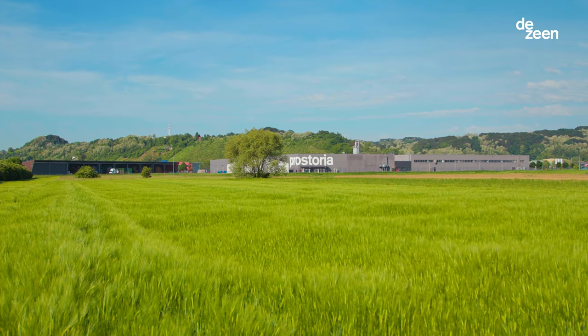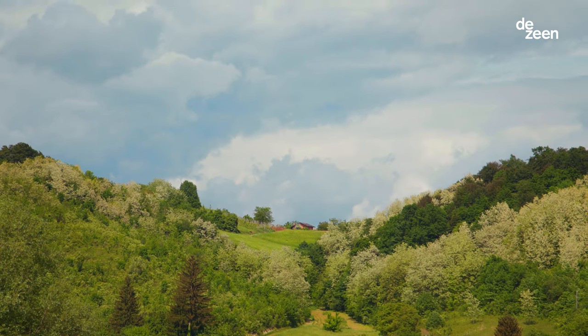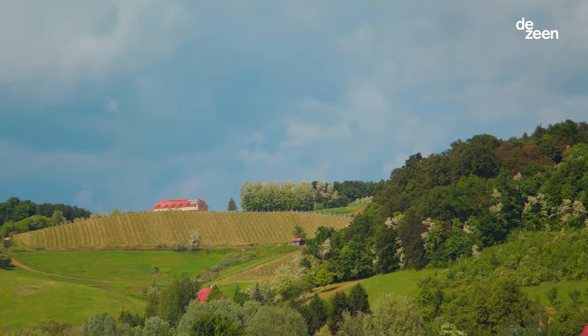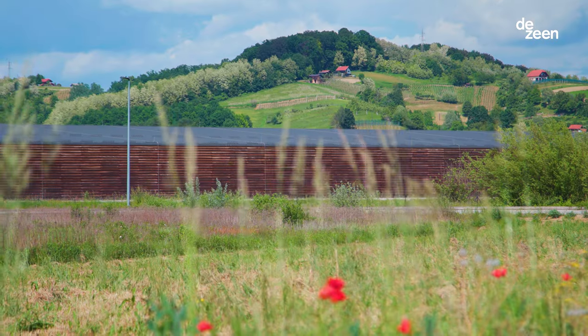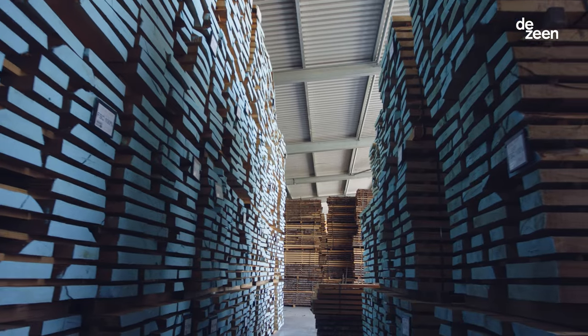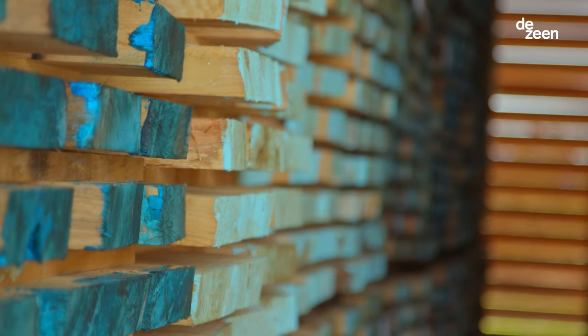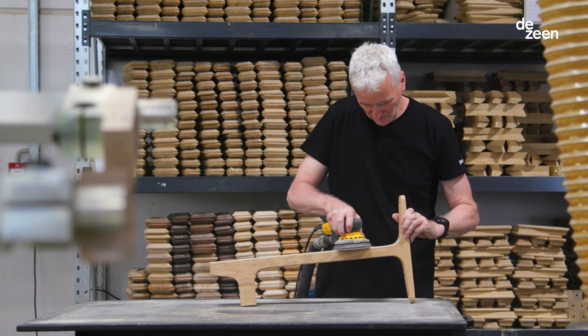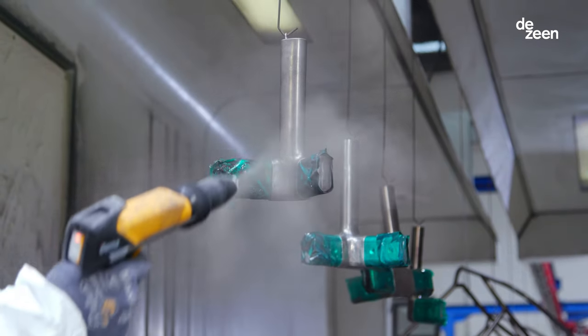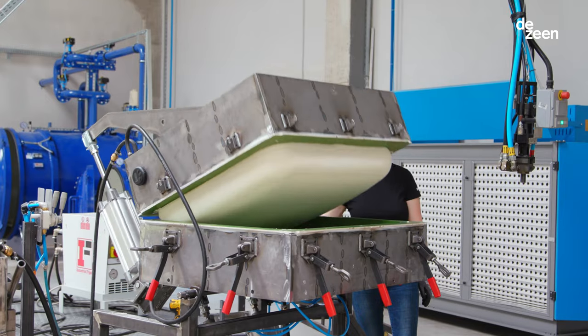I remember the first time I visited Prostoria. You emerge from Zagreb and immediately enter the beautiful countryside of Croatia. The factory is in the middle of fields, surrounded by timber with amazing timber facilities and storage. It was really clear to see that it had a multitude of materials and processes under one roof — like a sweet shop for a designer, where you can cherry pick all these different pieces of craftsmanship.